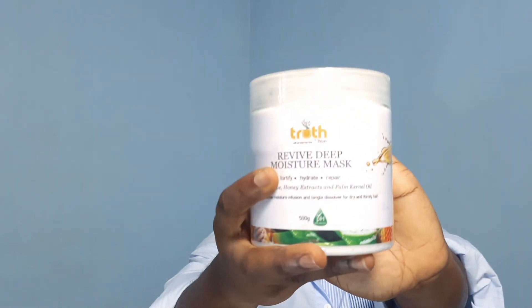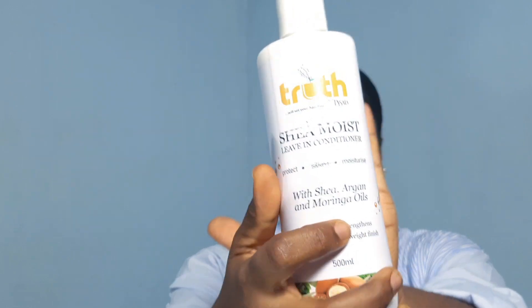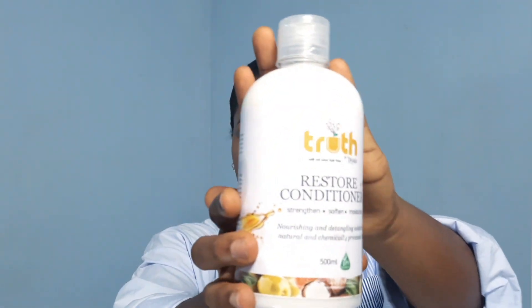In a particular order, I'll show you each product. So first up is a deep conditioner, then there's a living conditioner — this is what it looks like — and then a restore conditioner.